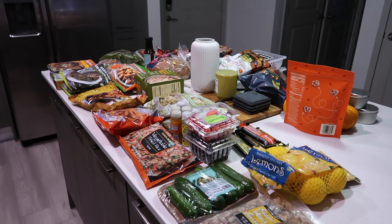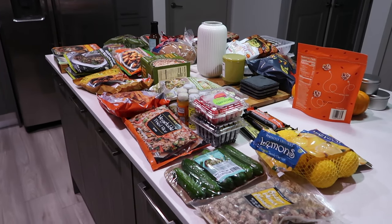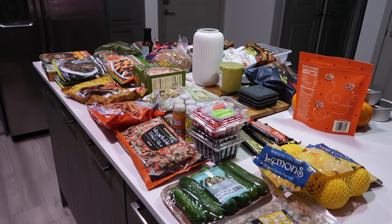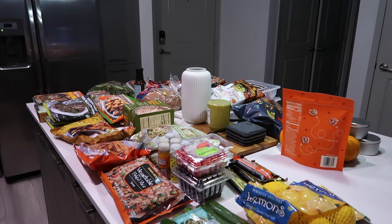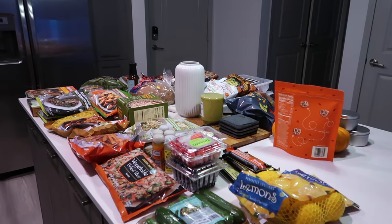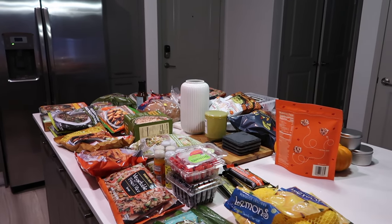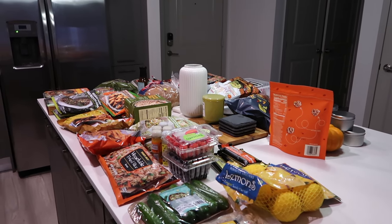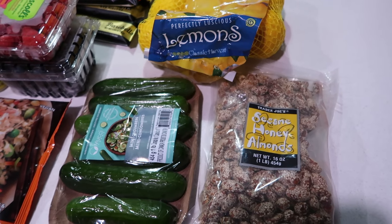Starting off this vlog with a massive Trader Joe's haul. I decided to go on a Friday night because a couple months ago I went on a Friday and it's just the best time to go. They restock Trader Joe's every day around seven o'clock, so it's the prime time to make sure you get things that are usually out of stock midday. A Trader Joe's employee told me that hack, and I saw them restocking everything, so basically everything was in stock.